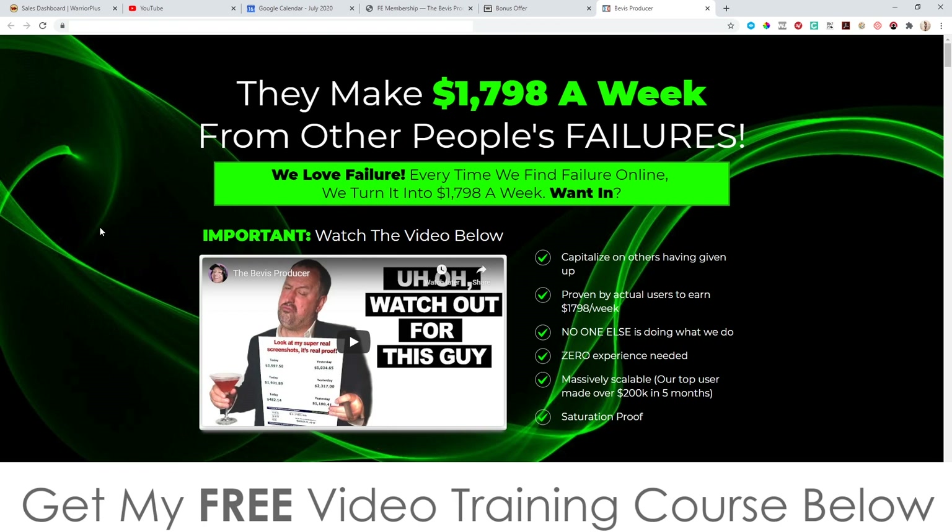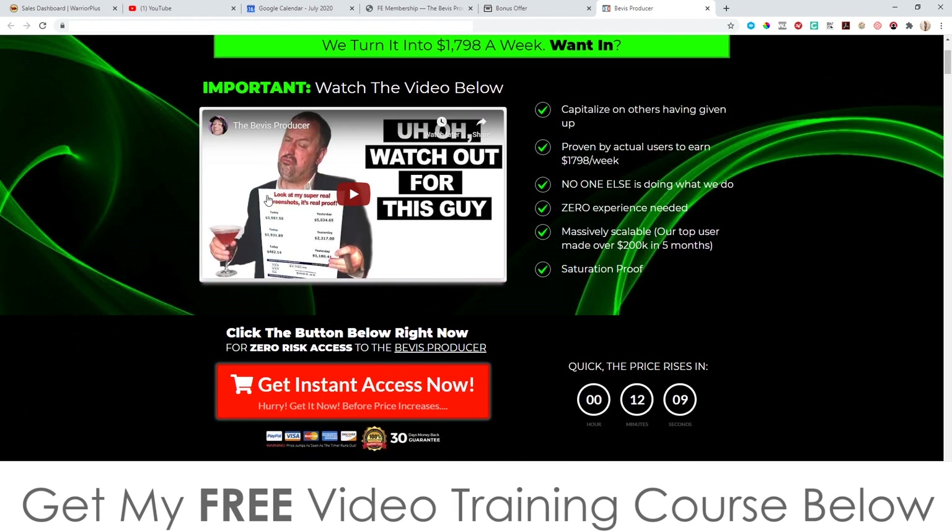Let's have a quick look at the sales page. It says they make $1,798 a week from other people's failures — this is all about finding failed Facebook posts related to e-commerce products and reviving those posts to send traffic to your store. There's a sales video here from Tom and his mate back in 2018. The page says 'proven by actual users to earn $1,798' — I guess that's an average of what their members are making. It also says 'no one else is doing what we do,' 'zero experience needed,' 'massively scalable,' and 'our top users made over $200,000 in five months.'